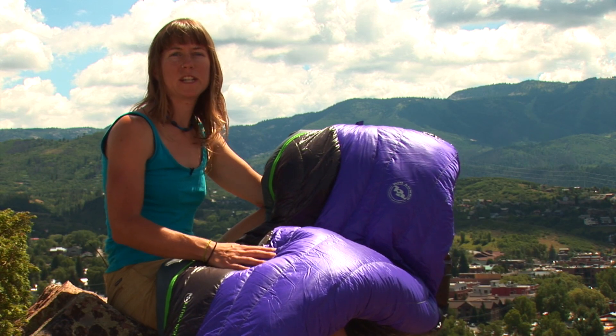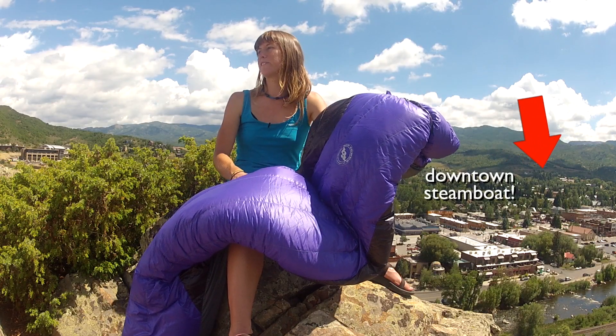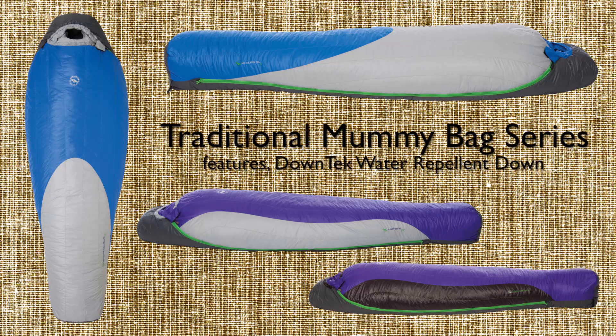At Big Agnes, we use and test the products we make. We really believe in innovation and we also believe in comfort in the backcountry. We're very excited about rolling out Down Tech and it's allowing us to continue to innovate our sleeping bag line.